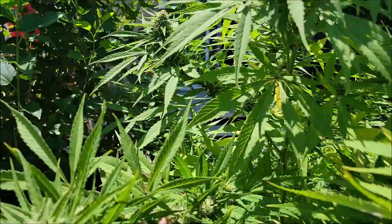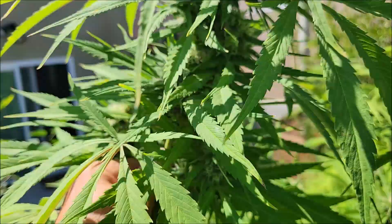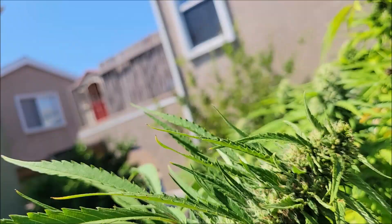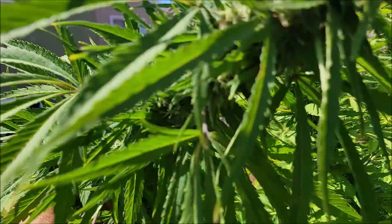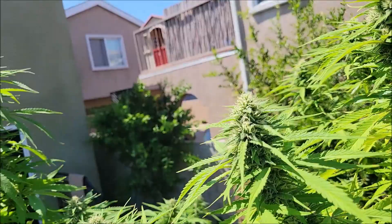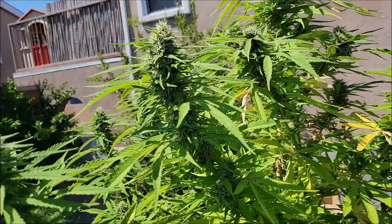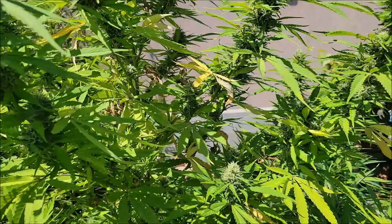I'm gonna pull this one over and take a look here — just doing a little bit of investigation, seeing what I see, making sure because this one was a little far from my sight. It doesn't look too bad; it looks like we caught it early. I will keep up on my bacillus thuringiensis spray as well as clean up the ones that did get a little damage. Make sure you're keeping up on your IPMs and your fungicides if needed. Keep happy, stay stoned, and urban garden.